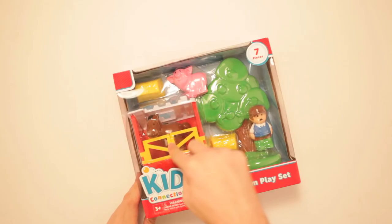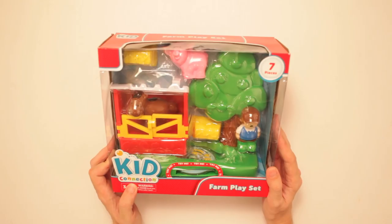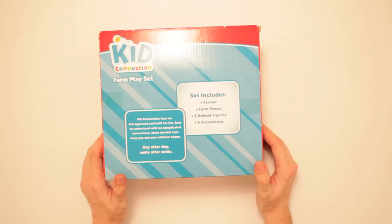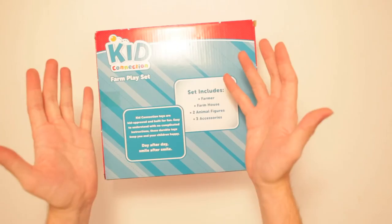Let's see. Set includes: farmer — check. Farmhouse — check. Two animal figures — mmm, looks like my ex-wife. No, there's two animals in there. And then three accessories: tree, hay bales. Nailed it. These guys got it. They're pros.